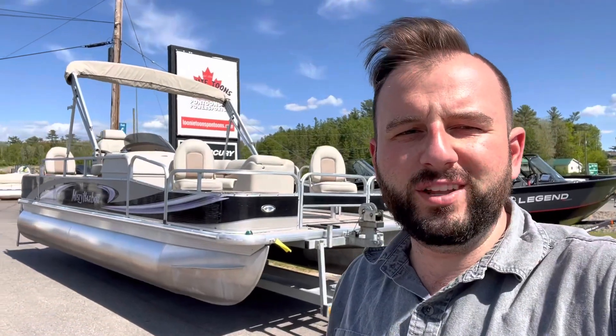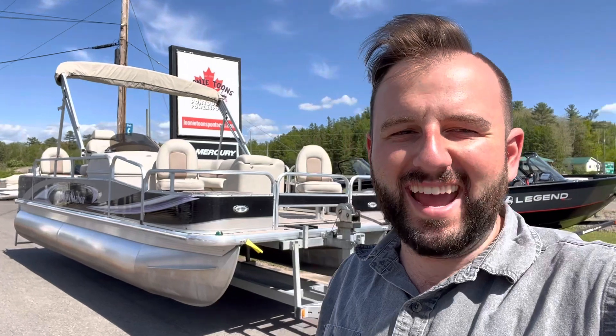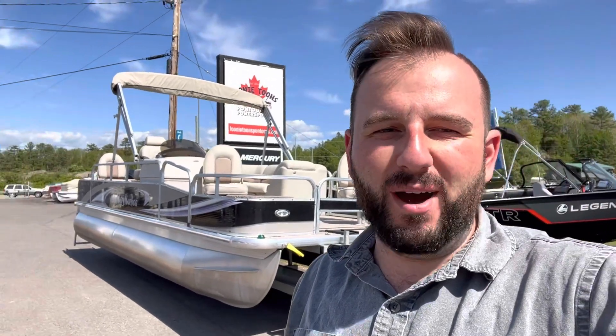Hey folks, Jacob here from Looney Tunes Pontoons in Debra, Ontario. It's another gorgeous day and a perfect day to talk about boating.